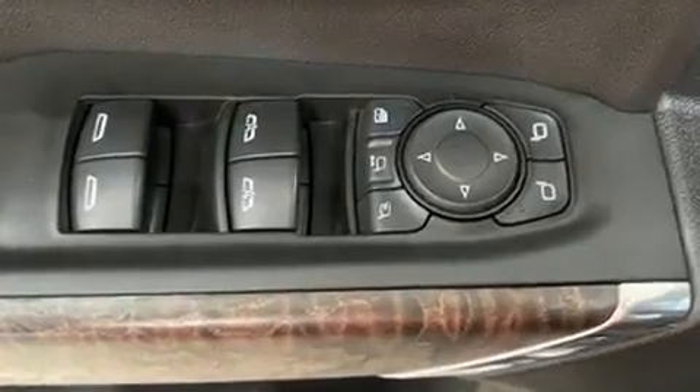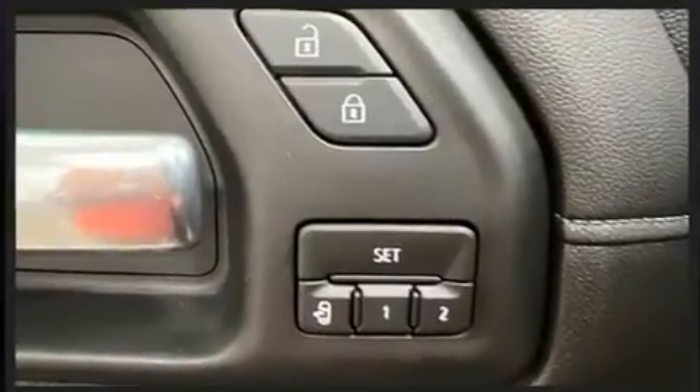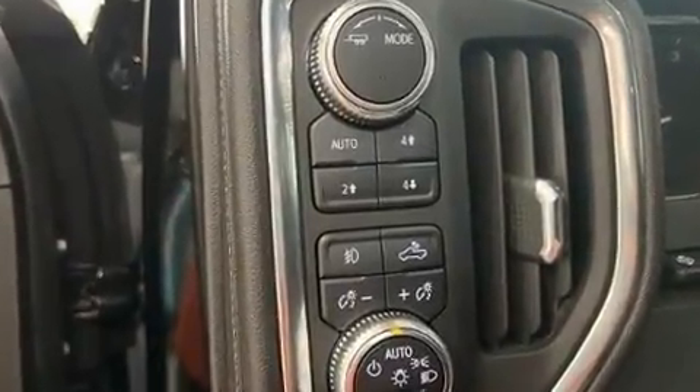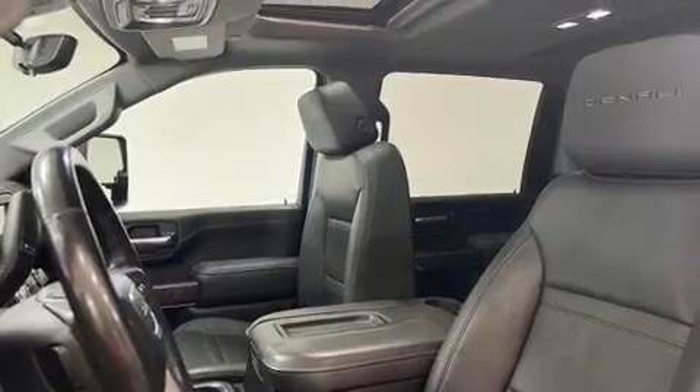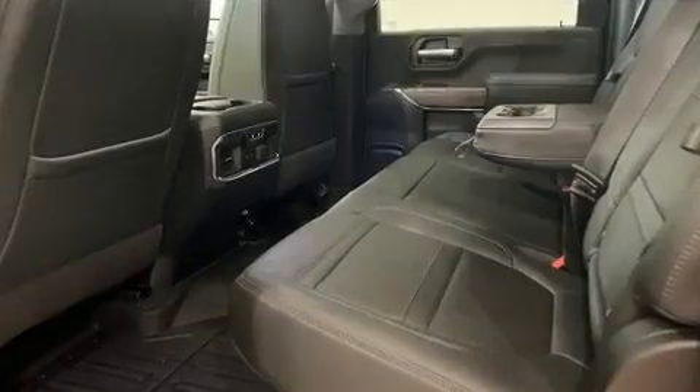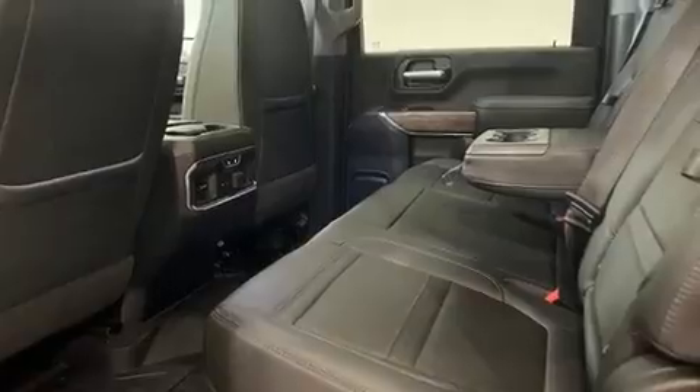Comfort and convenience were prioritized, as evidenced by amenities such as a built-in garage door transmitter, heated and ventilated seats, turn signal indicator mirrors, a bedliner, and power seats. Automatic climate control rounds out the convenience package.